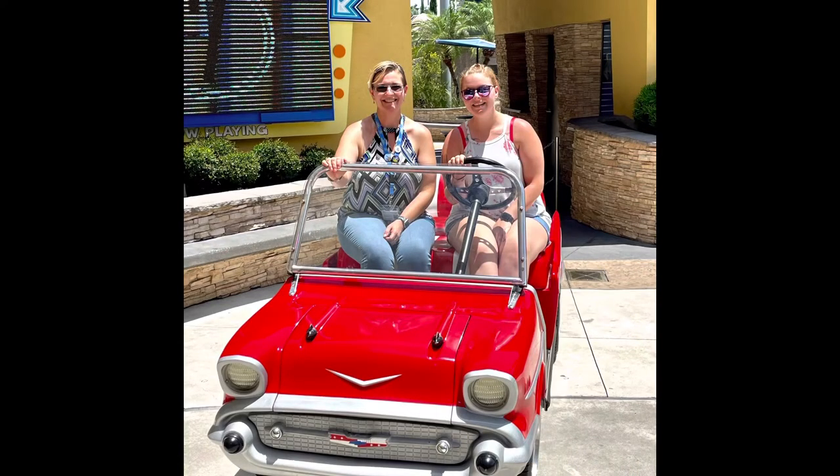There is a super cute 57 Chevy style golf cart located at the front of the entrance that you can take photos with. If you are an annual pass holder, you do get your discount here, so make sure you show your annual pass to receive that discount.